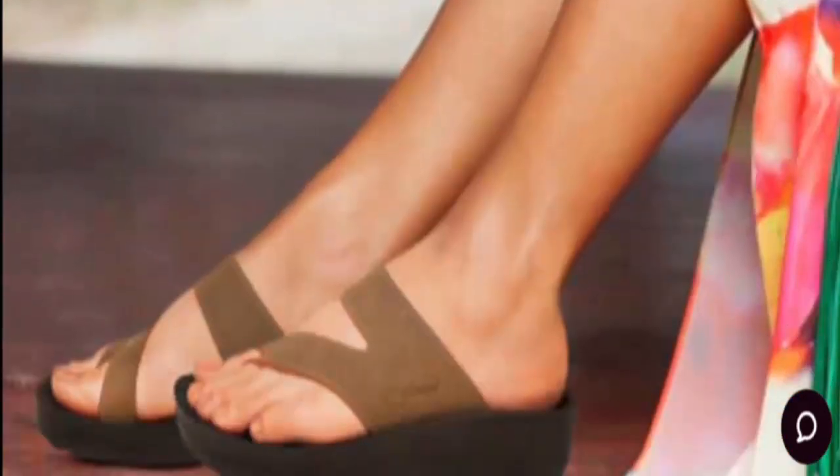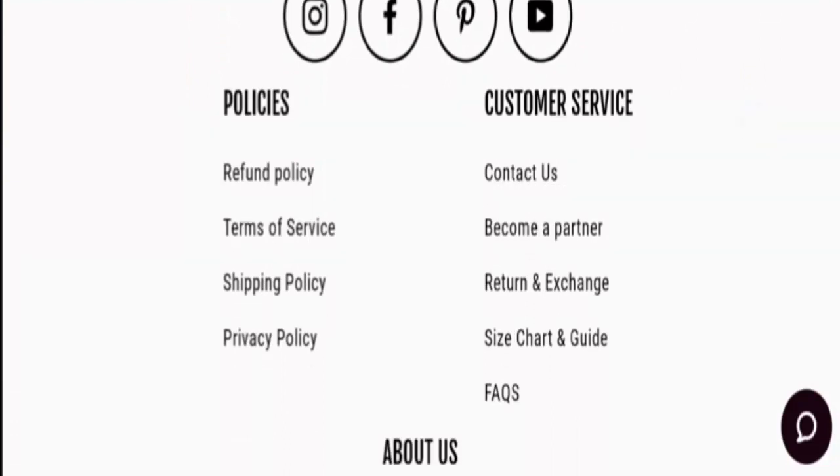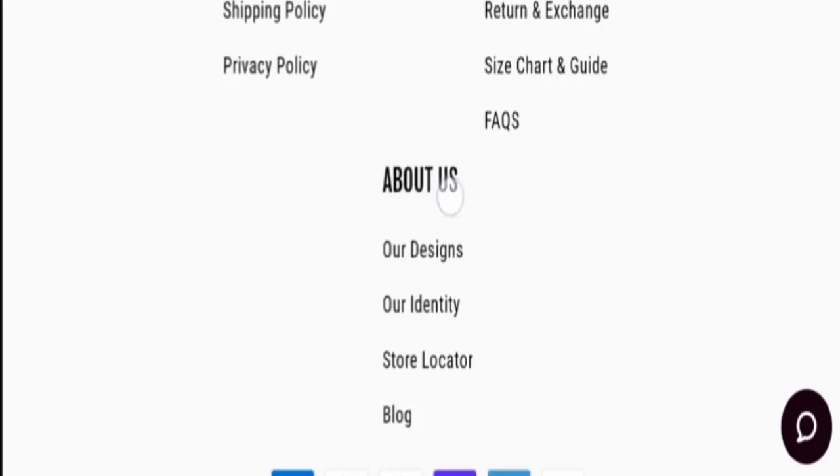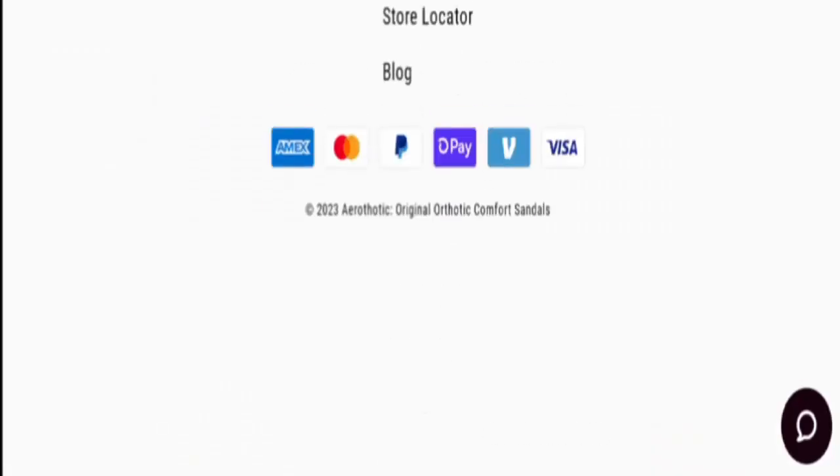First, let's talk about the site type and the products it deals in. It is an online shopping store offering sandals and footwear. If you are interested, you can visit their official website and check them out. Now let's check the 'About Us' information of the site — scrolling down, they don't provide a separate 'About Us' section.